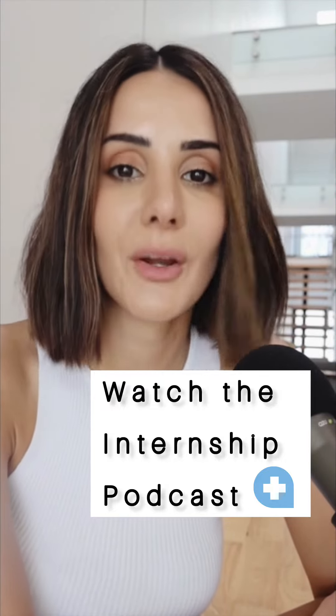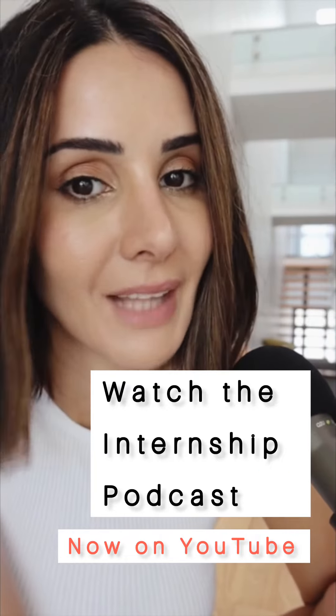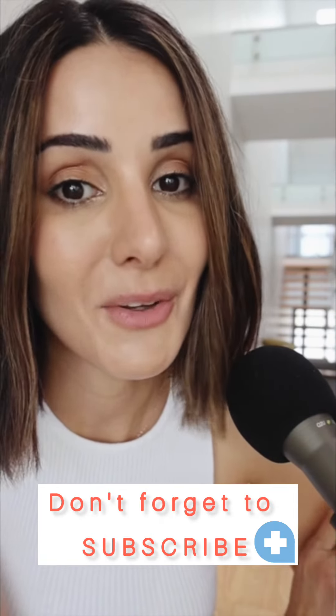If you want to know more about medical internships in Australia, head over to Code You Australia's YouTube channel and watch our entire podcast on this topic. And don't forget to subscribe if you want more tips.